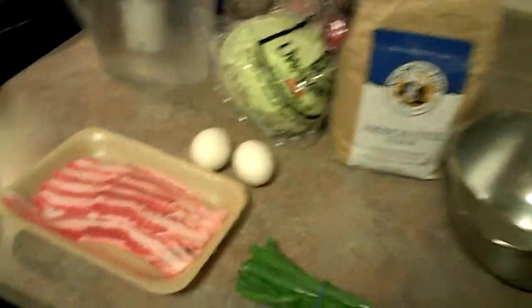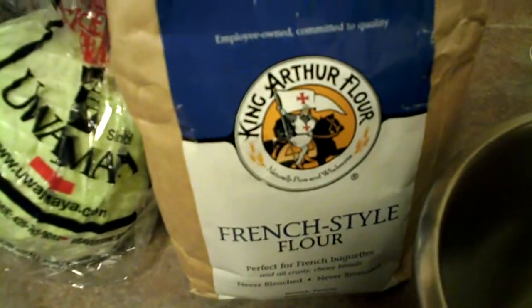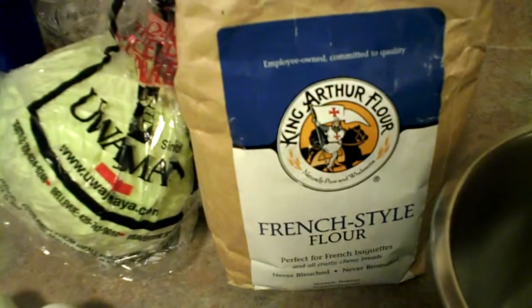I will introduce what I will use. These are all from Wajimaya, which we got yesterday. This is pork, these are eggs, this is cabbage — you can see the brand name here, thank you Wajimaya. And this is flour — I was surprised you have so many kinds of flour. And these are leeks. This is water. So far, this is all I need for Japanese cooking.